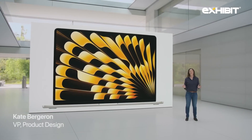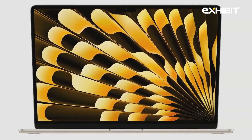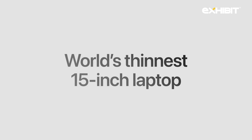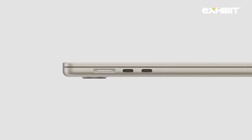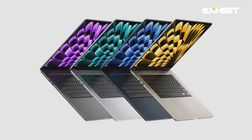The new MacBook Air has everything you could want in a 15-inch laptop. It starts with a design that's astonishingly thin and light, yet feels incredibly solid and durable. It's only 11.5 millimeters thin, making it the world's thinnest 15-inch laptop, and it's easy to carry around at just over three pounds. It features MagSafe charging, two Thunderbolt ports, and a headphone jack for versatile connectivity. And it comes in four gorgeous finishes, including Midnight and Starlight.